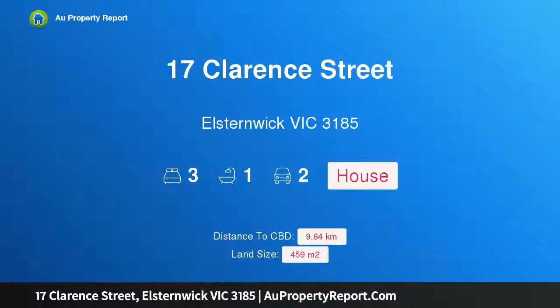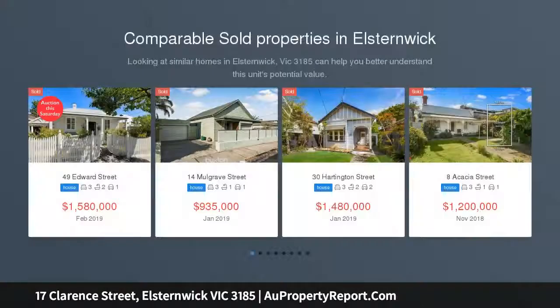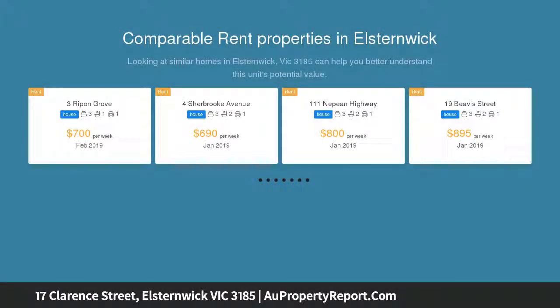Welcome to 17 Clarence Street, Elsternwick, Victoria 3185. Edwardian charm meets modern convenience in this renovated and updated freestanding three-bedroom Edwardian family home, perfectly positioned in a prime residential location, offering a superb lifestyle.